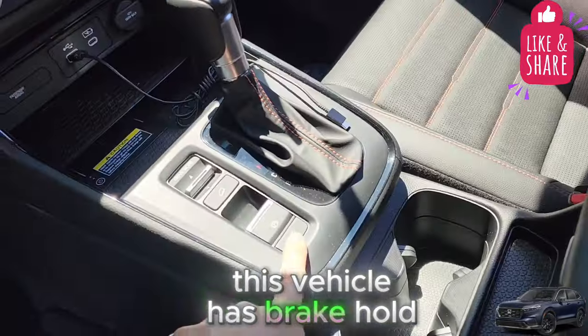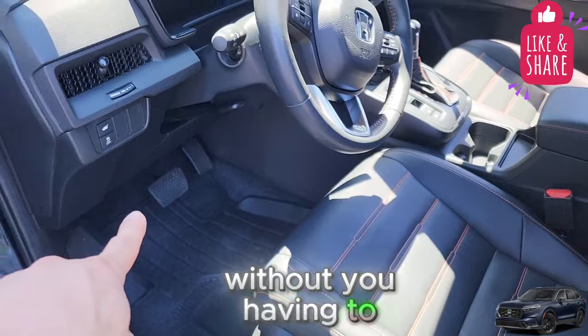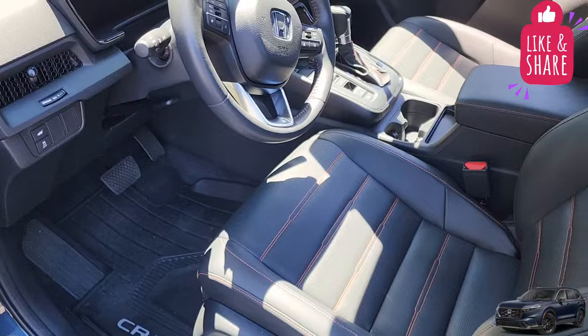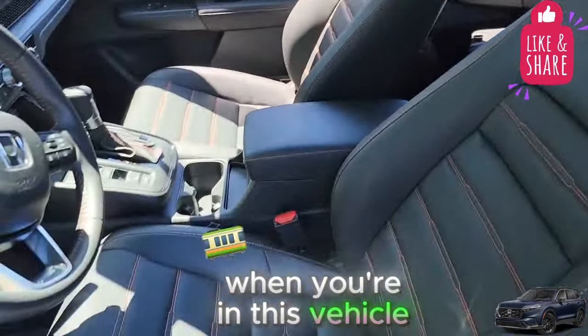This vehicle has brake hold — if you press on the brakes, it'll stick without you having to keep your foot on the brake pedal. The mats have a mat lock, but only on the driver's side. It's pretty spacious in general when you're in this vehicle. The exterior lights and visibility are pretty good.